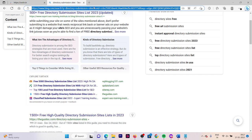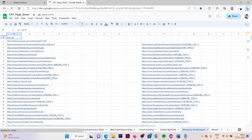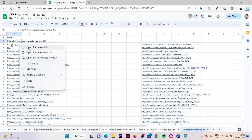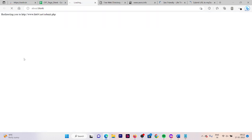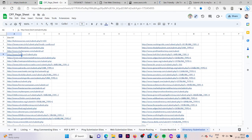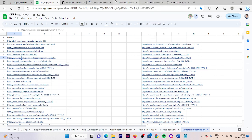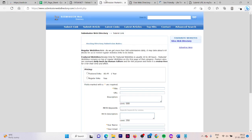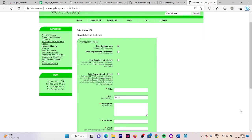Now we need to open these websites and start doing directory submissions. Let me open my list — I will show you five examples, then you need to do it yourself. Let me open the first five websites. Here one website is not working, so we are going to open one more. Now we have opened five websites. Here you can see we have websites where we can submit our listings. Now let's start by filling all these forms. Here you need to select a free regular link, or you can choose the reciprocal link as well.